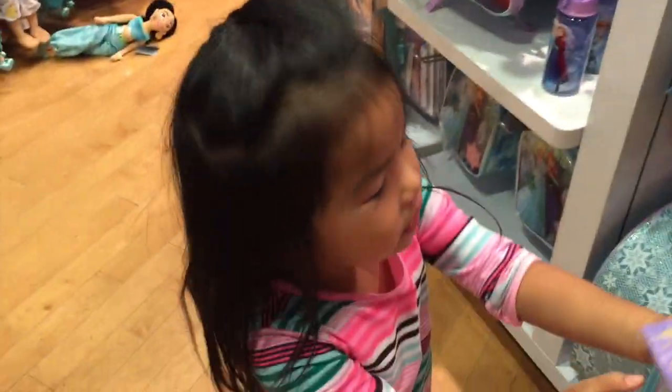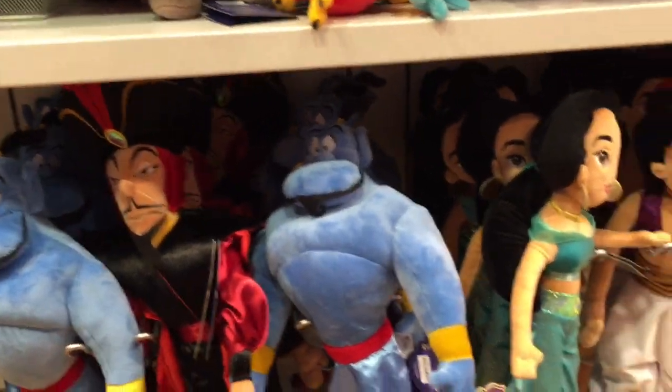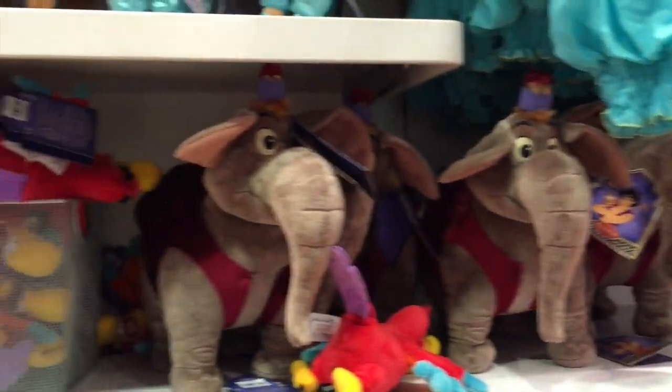Wait. That's the one we're returning, honey. Look at that. They have all the new Aladdin toys. You know why? It's in preparation for the upcoming Blu-ray of the Aladdin movie. Awesome.